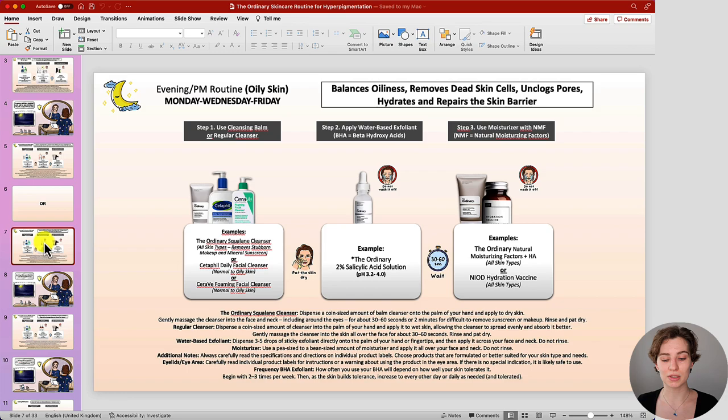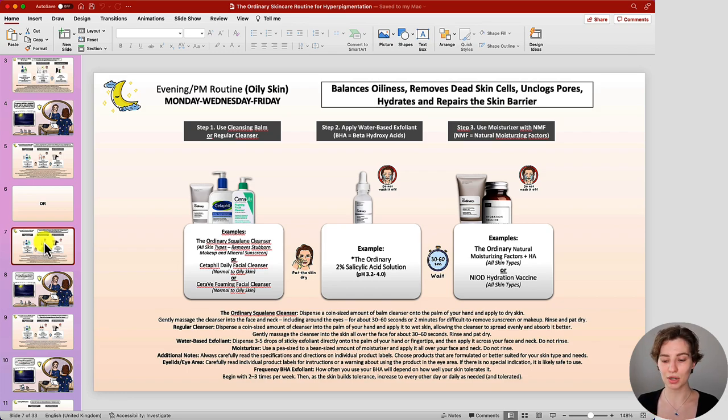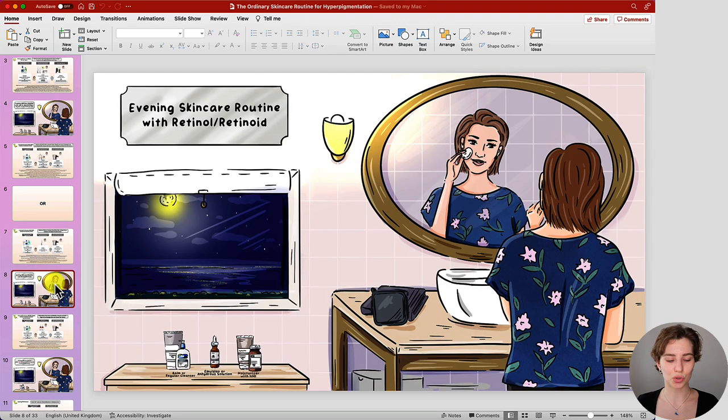If you have an oilier skin type, there is a similar evening skincare routine. The main change is the cleanser — ensure you're using one suitable for oilier skin — and we exchange the AHA exfoliant for a BHA, which is The Ordinary Salicylic Acid Solution. This helps to balance oiliness, remove dead skin cells on the skin surface, unclog pores, and with a moisturizer helps to hydrate and repair the skin barrier. Salicylic acid can penetrate deeper into the skin, making it ideal if you want to balance oiliness while also reducing hyperpigmentation.